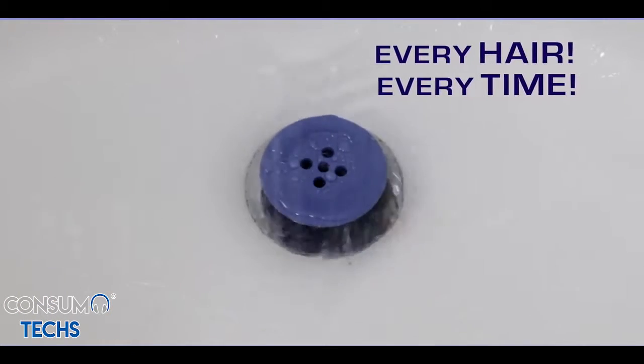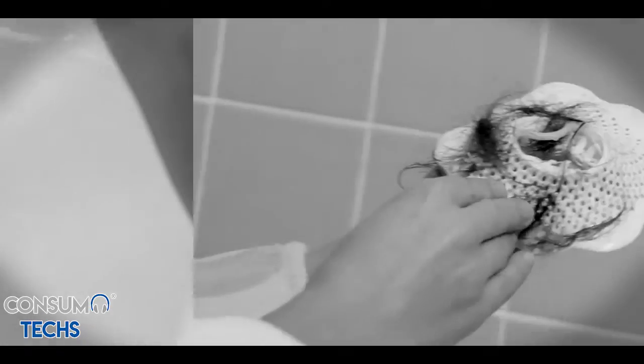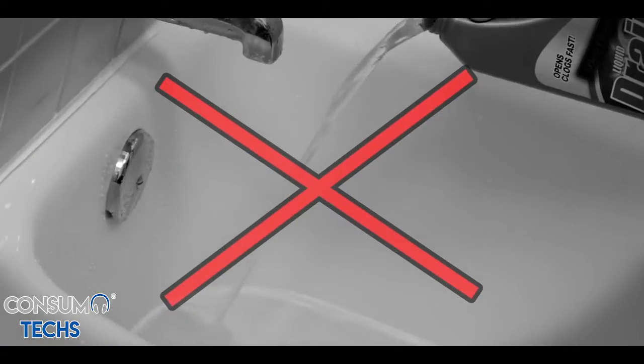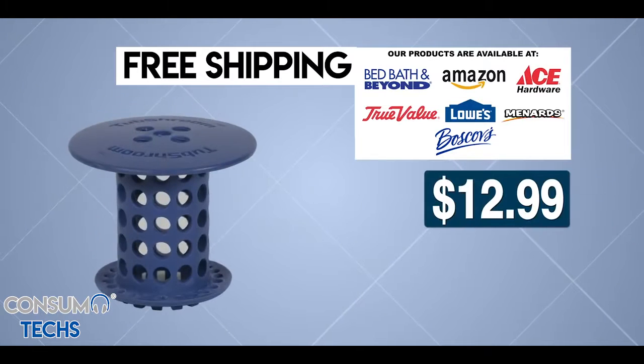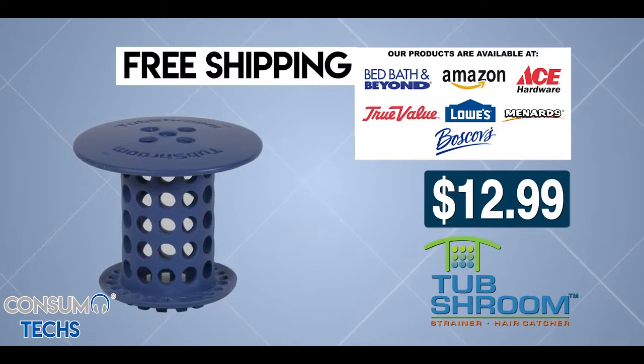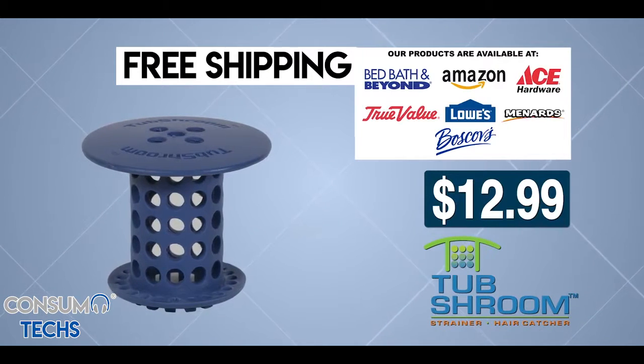Catch every single hair, every time you shower with Tub Shroom. No more clogs, no more hard to clean messes, and no dangerous chemicals to damage your pipes. Click now to get your very own Tub Shroom for the low price on your screen. Also available at one of these fine retailers.